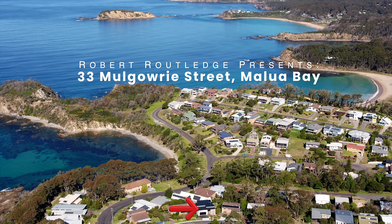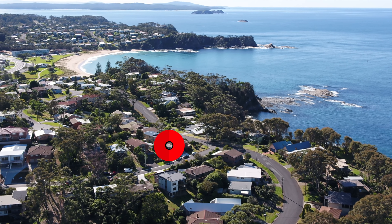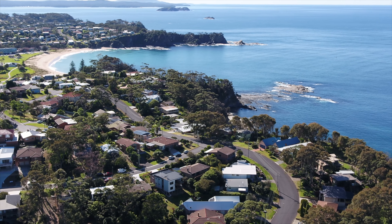Welcome to 33 Mulgowrie Street, Malua Bay, where quality, sophistication and location come together and create a home that is nothing short of exquisite.